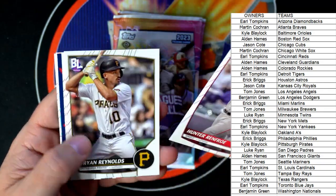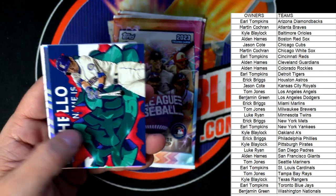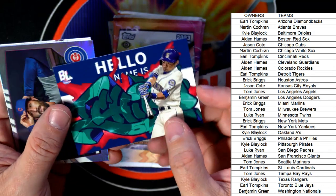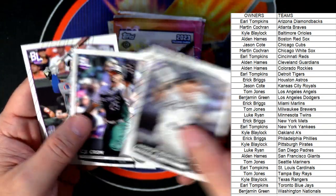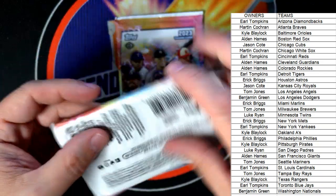Hunter Renfroe, Bryan Reynolds, Chris Sale — and we got the roll call: 'Hello My Name Is' Seattle Mariners Ichiro, and that is TJ coming out to you. The Dansby Swanson refractor, a couple of base cards. Two packs left!